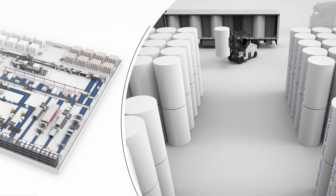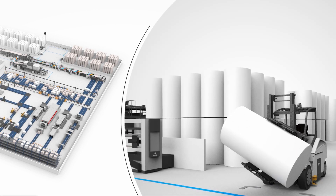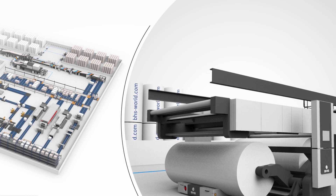Moreover, the FlexLine will always be equipped with the RealStamp RSA, our newest type of RealStamp. This technology is a basic prerequisite for further automation of paper roll logistics. Think of the shuttles that transport paper rolls from the paper warehouse to the unwinder — the keyword is iMotion. The RSA RealStamp paves the way for our customers to a completely automated and digitalized paper roll workflow.